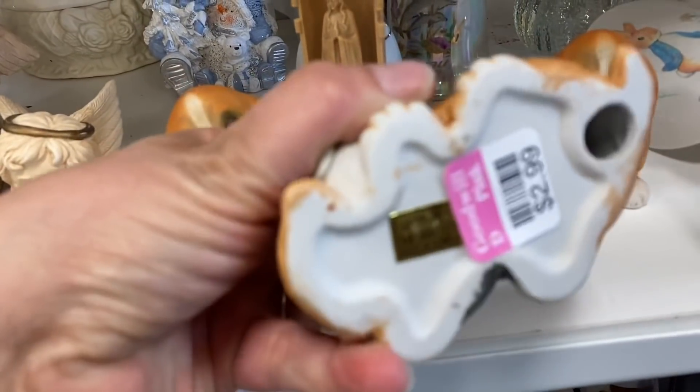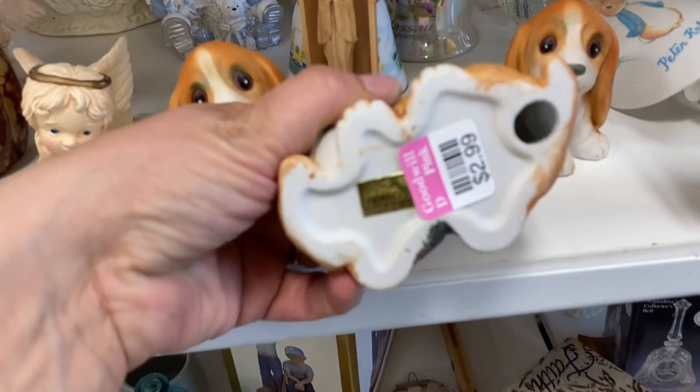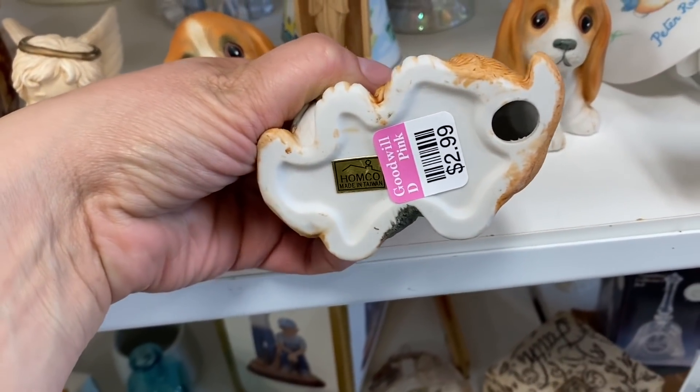I am a fan of Home Co. figurines. I had never seen these little beagles before, so these were cute to see.